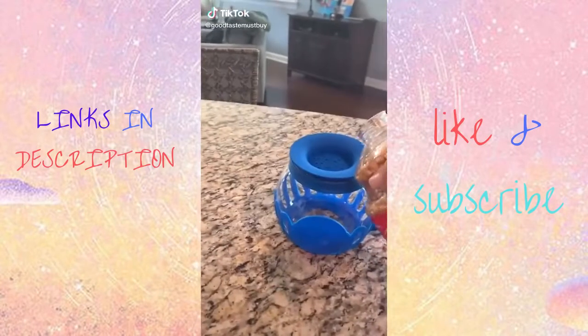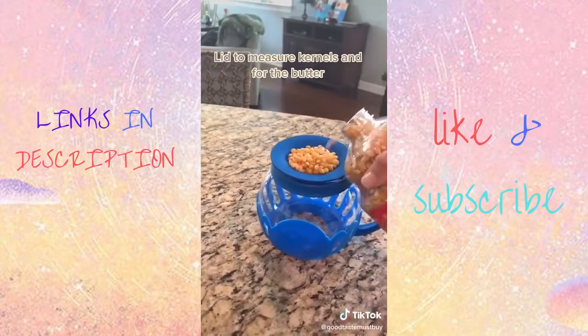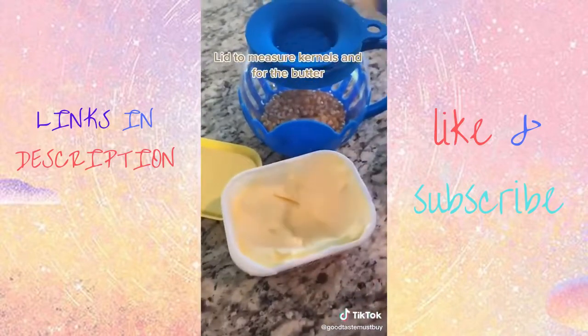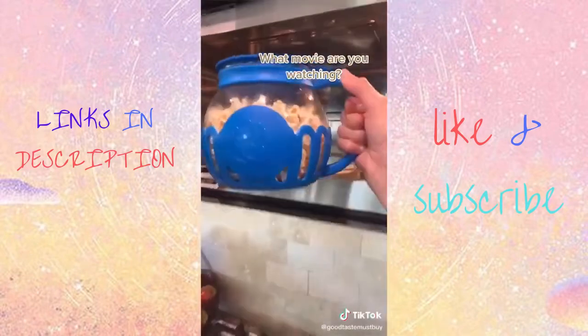Random finds from Amazon part 35. This is a mini popcorn maker. This is a perfect one serving size for yourself or for a small child. The lid is used to measure your kernels and also to place your butter. Stick it in the microwave to cook and you're all ready for movie night.